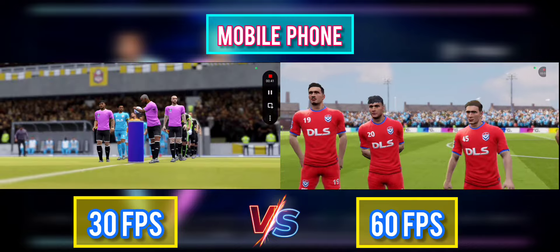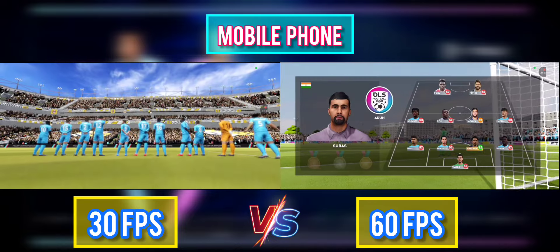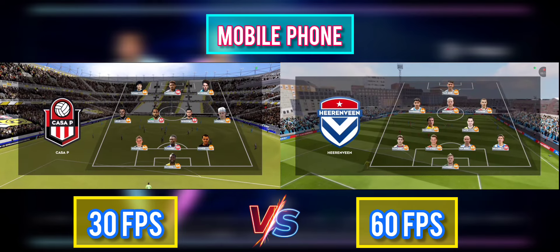A lot of talk before the match about how these two will line up. Let's see what the managers have gone with. They're playing a 4-4-2 formation, and this is the 11 unveiled by the home team.